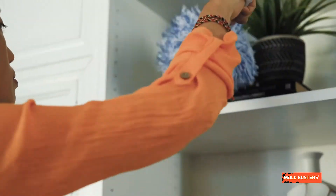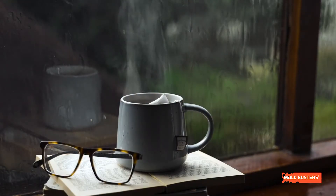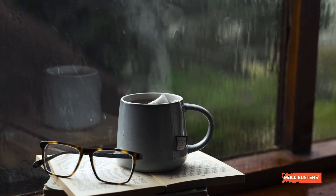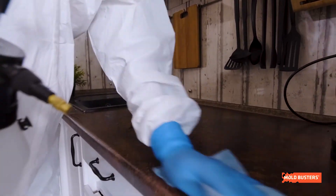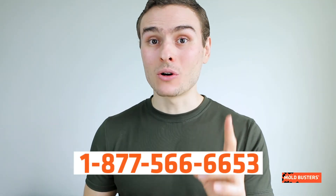Preventing this pathogenic fungus from growing in our homes is an impossible task, as the conditions that humans require for living overlap with those required by the mold. Removing the fungus is the best next option, and the best you can do is to call Moldbusters.